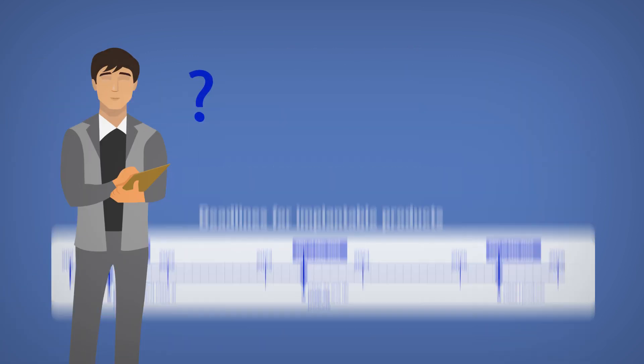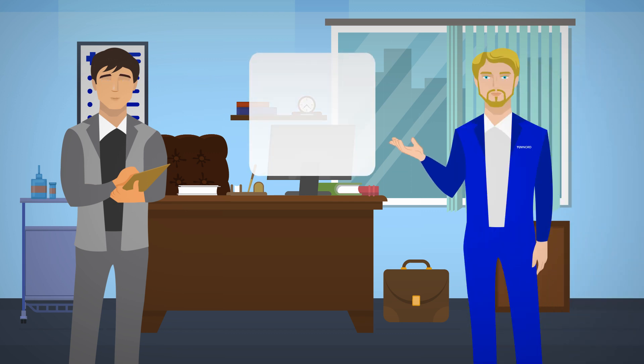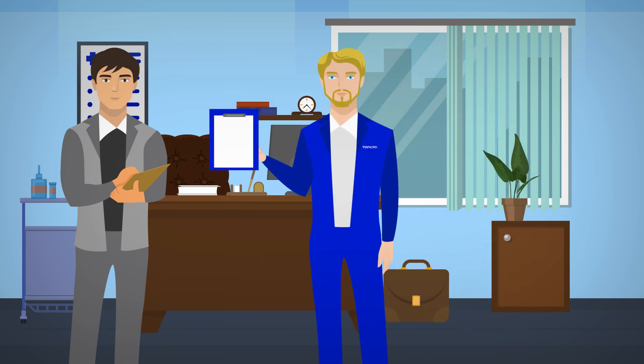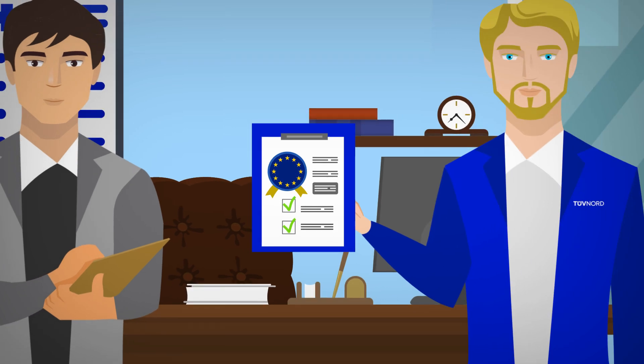What role does TÜV Nord play? As part of audits, our auditors assess whether your documents and processes comply with the new quality management requirements. Our product experts and clinical specialists determine whether your technical documentation meets all of the requirements of the MDR. TÜV Nord supports you with your conformity assessment. And as the manufacturer, you will receive all necessary EU certificates upon successful completion.